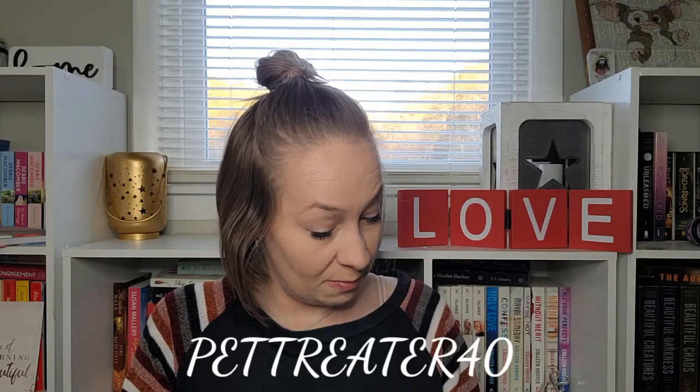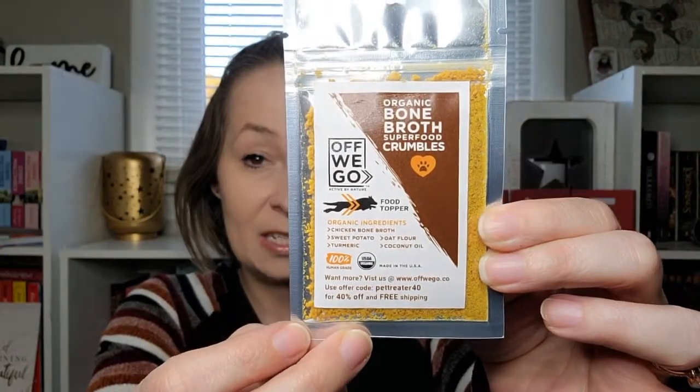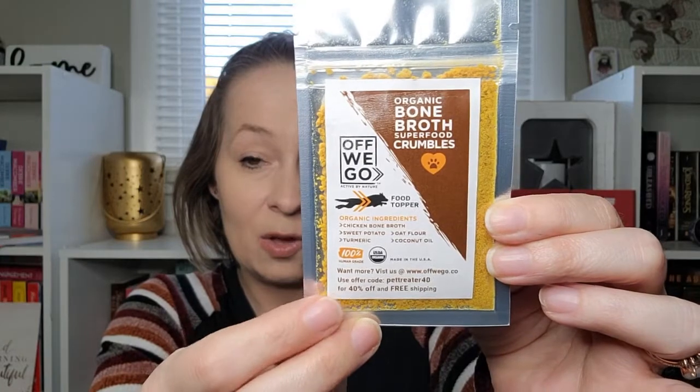Then we have organic bone broth superfood crumbles — Off We Go Active by Nature. It's a food topper with organic ingredients: chicken bone broth, sweet potato, turmeric, oat flour, and coconut oil. It's 100% human grade, made in the USA. You just sprinkle it over their food. There's also a discount code: 'pet treater 40' for 40% off and free shipping at offwego.com.